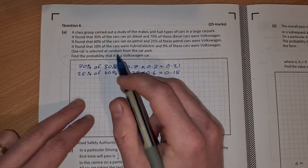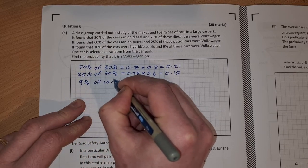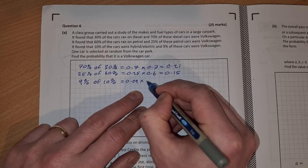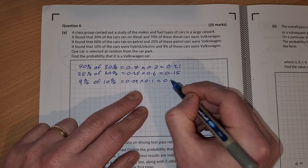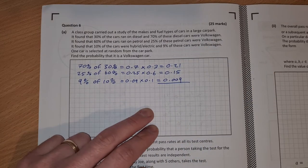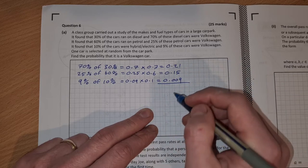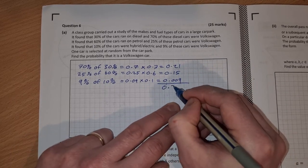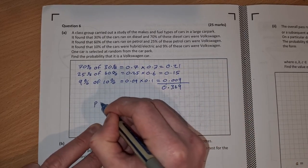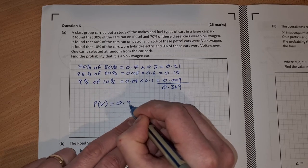And then we have 9% of 10%, that's 0.09 multiplied by 0.1, which equals 0.009. Then all we need to do is add the three together: 0.21 plus 0.15 plus 0.009 equals 0.369. So the probability of a Volkswagen car being chosen at random is 0.369.